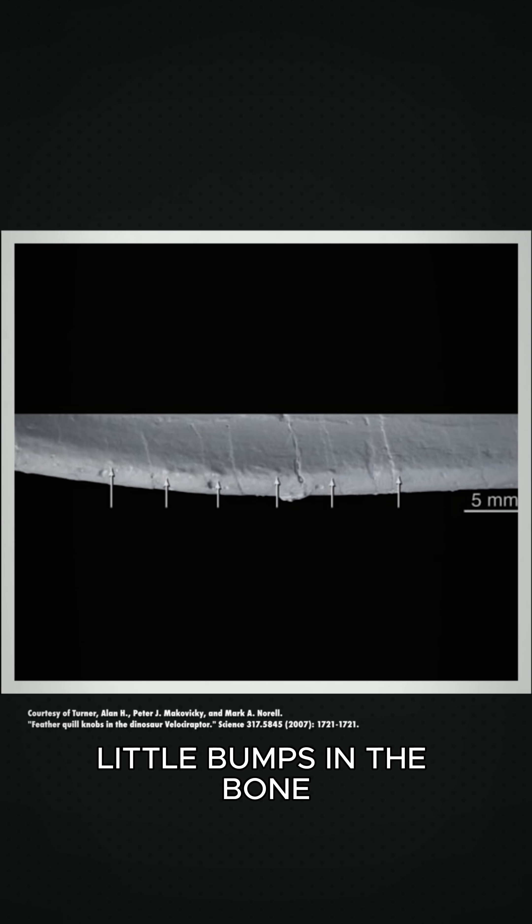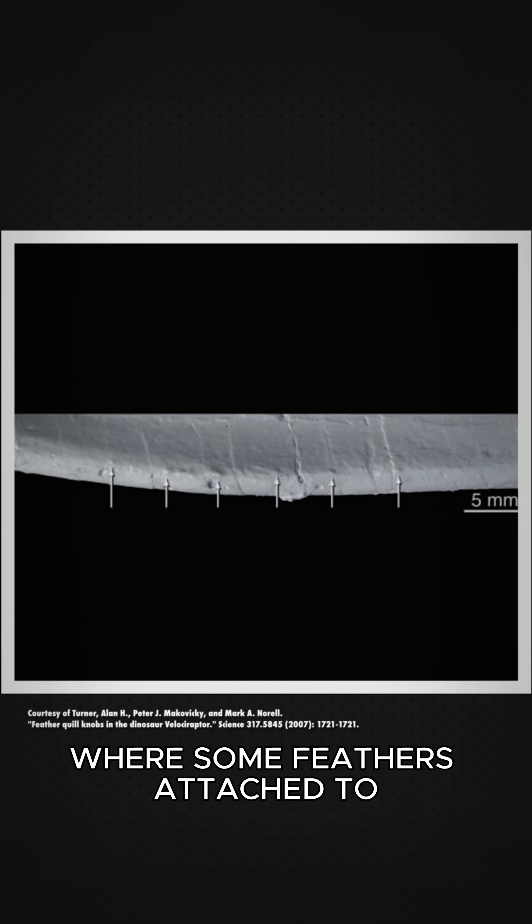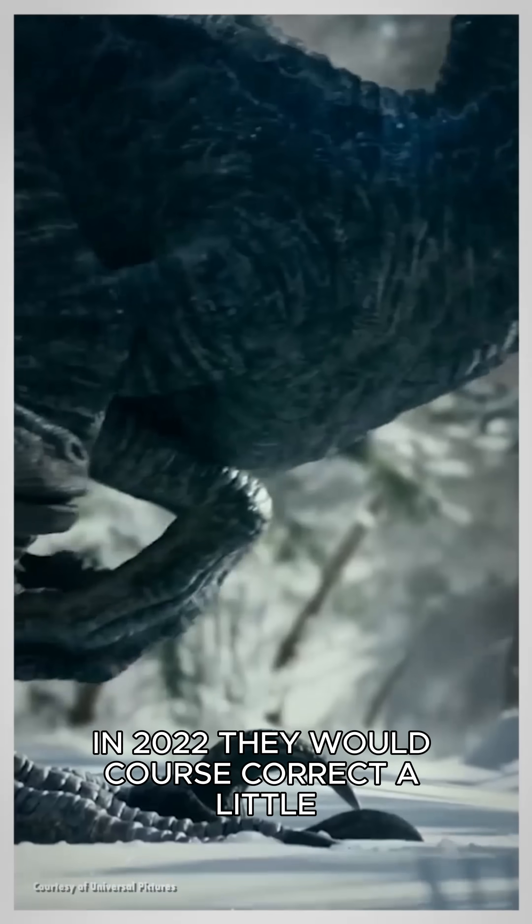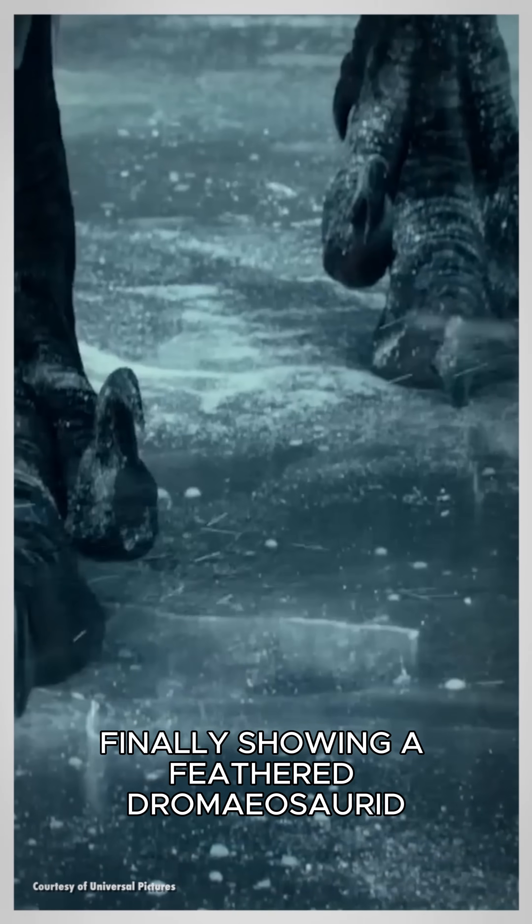In the year 2007, quill knobs — little bumps in the bone where some feathers attached — were found in a fossil of a Velociraptor. In 2022, it would course-correct a little, finally showing a feathered dromaeosaurid.